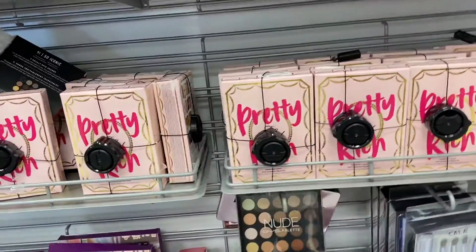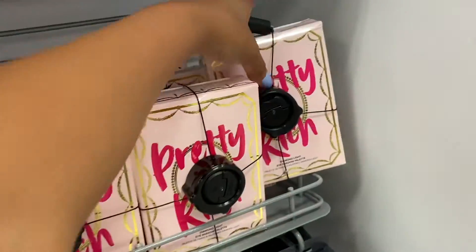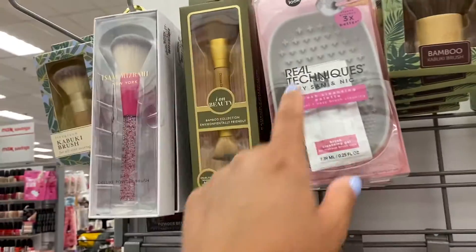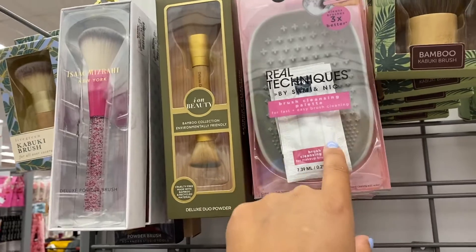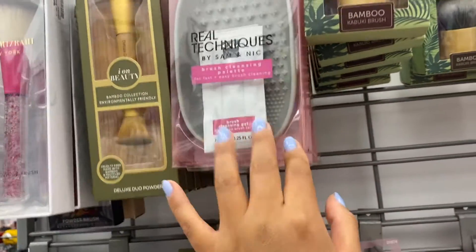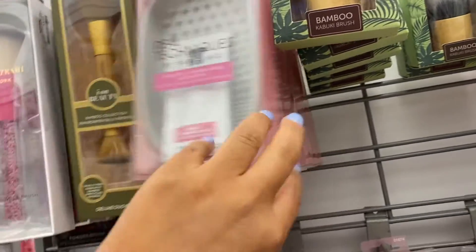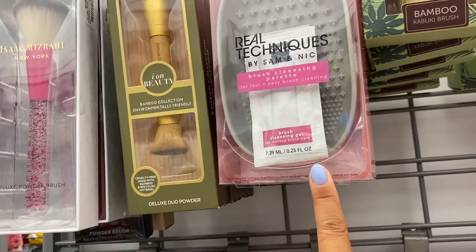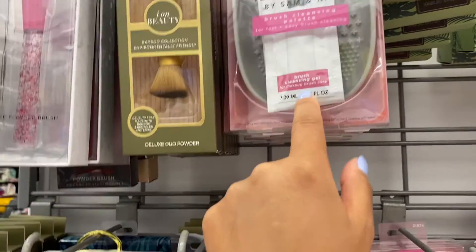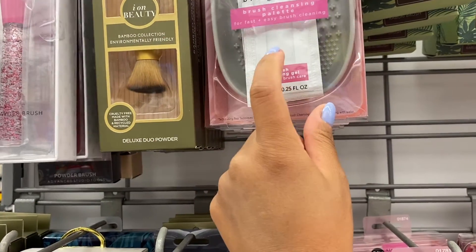Here are a lot of the Pretty Rich palettes, which are pretty interesting. I found this Real Techniques by Sam and Nick Brush Cleansing — I've never tried this before. It's for $4.99, which is not bad. There's a whole bunch of them and I think it even comes with a brush cleansing gel as well.